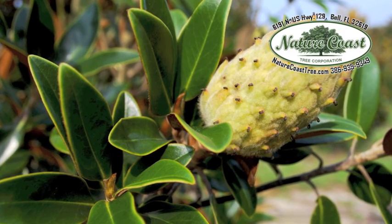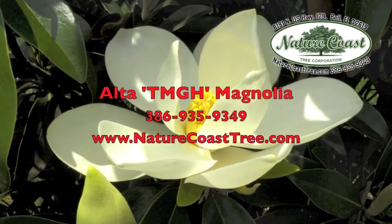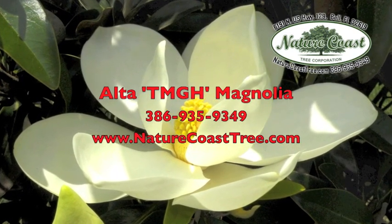If you would like more information about the Alta Magnolia or Nature Coast Tree Corp, call 386-935-9349, or visit their website at NatureCoastTree.com.